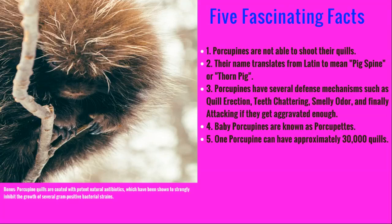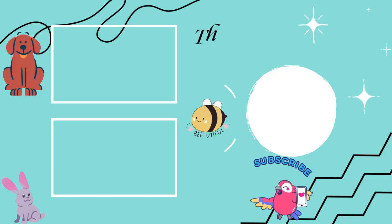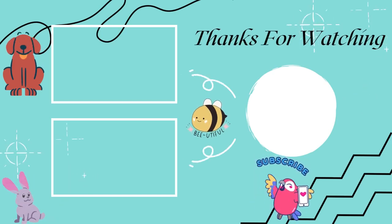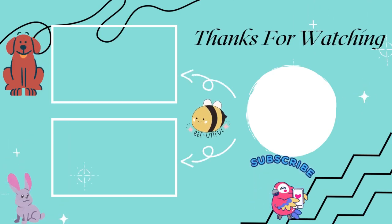I hope you enjoyed learning all about porcupines with me. Thanks for watching. If you would like to drop a comment, you can tell me what animal you would like to learn all about. I hope you had fun today. Thanks for watching. Please like, comment, share, and subscribe. Bye.